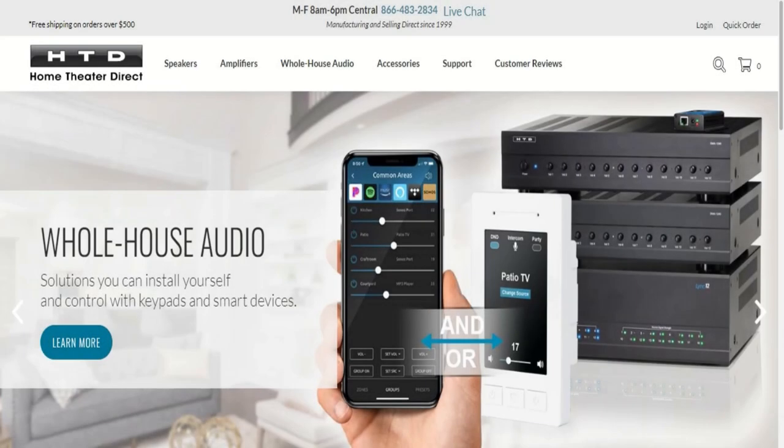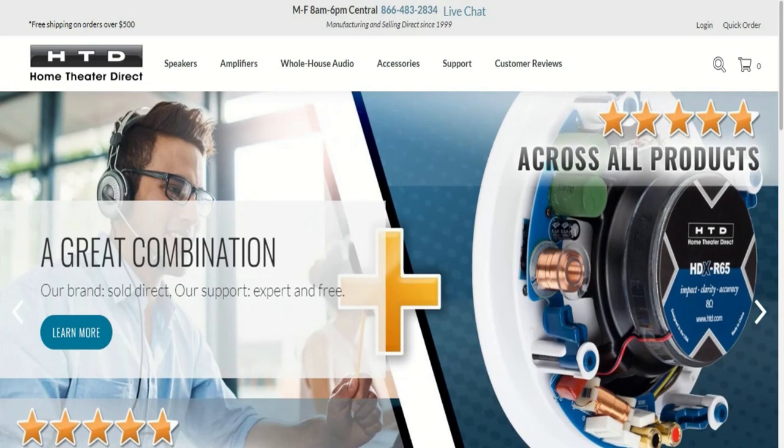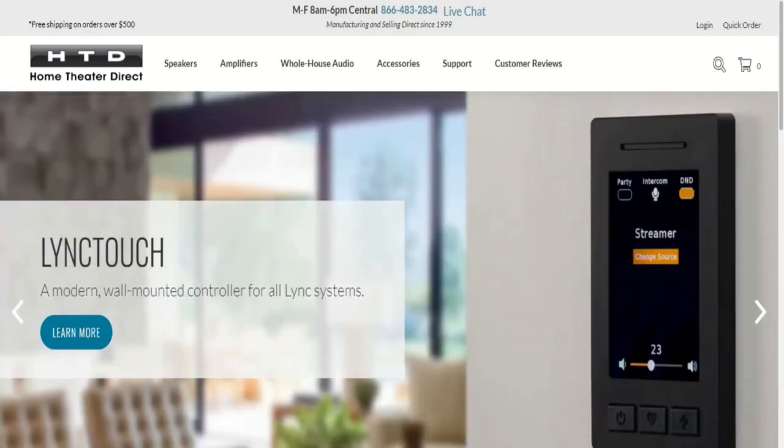Hello everybody, welcome back to the channel. I've had some requests to go over my whole home audio system and what components I have installed in my house and the details about that.